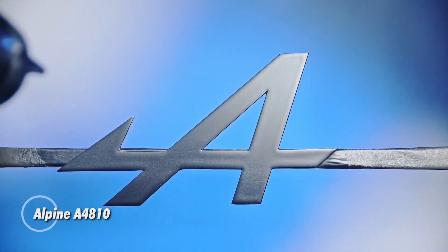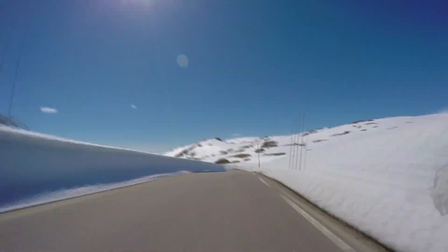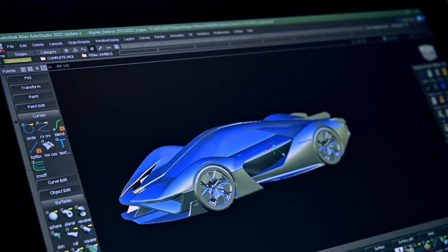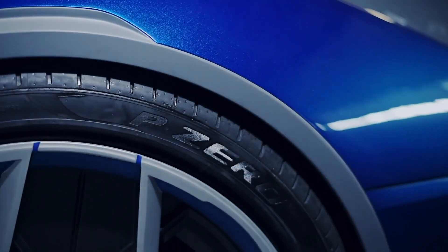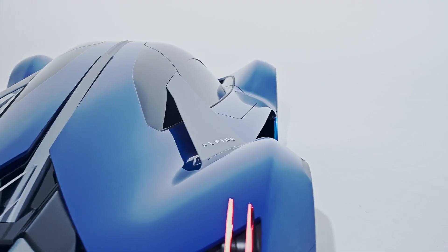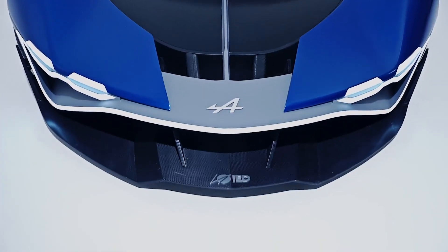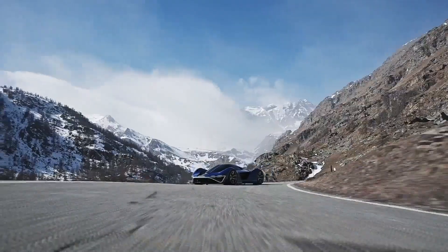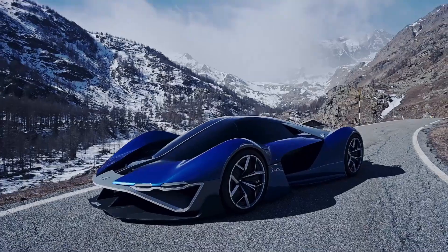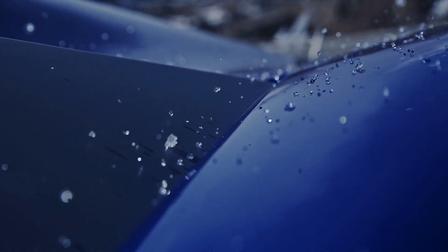The Alpine A4810 is a cutting-edge concept car that showcases Alpine's commitment to innovation and high-performance design. This futuristic vehicle is powered by hydrogen fuel cells, making it an eco-friendly alternative in the high-performance car segment. The A4810's sleek and aerodynamic design reflects Alpine's racing heritage, combining aggressive lines with elegant curves for a visually striking appearance. Its hydrogen fuel cell system provides a clean energy source, reducing environmental impact while delivering robust power and efficiency.